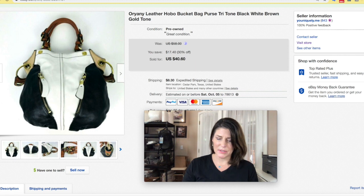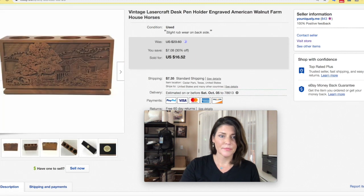Oriani handbags — I do pretty well with these typically. I took an offer; I got $35 for this with shipping on top. They're just really nice leather bags, so do check out the Oriani leather bags.